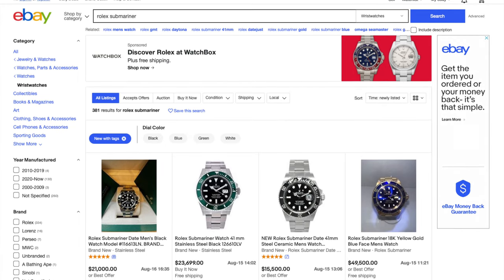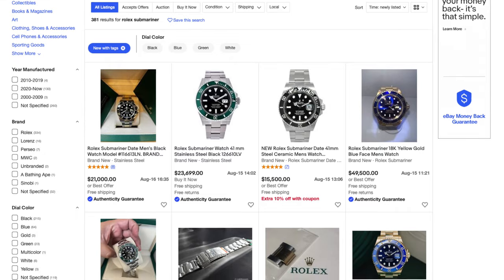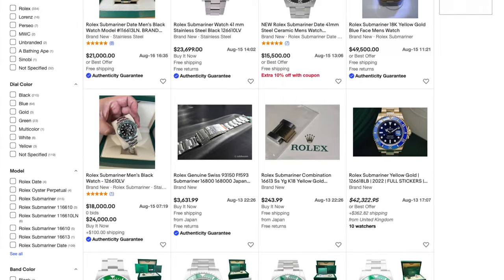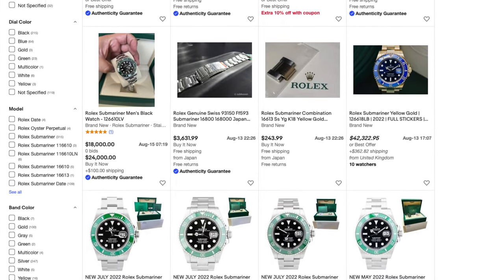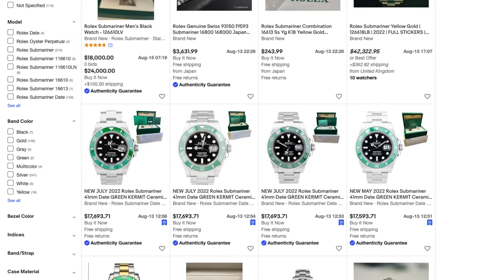My final thoughts: eBay is a great place to buy a ton of different things, but unfortunately when it comes to Ray-Ban sunglasses specifically, they are absolutely terrible. The website is filled with fake sunglasses and I would absolutely never recommend buying a pair there. About eight years ago, eBay actually went to war against fake Rolexes — Rolex was suing them for billions of dollars — and they completely purged the website of fake Rolexes. So eBay is definitely capable of removing these garbage listings and sellers, but they choose not to.